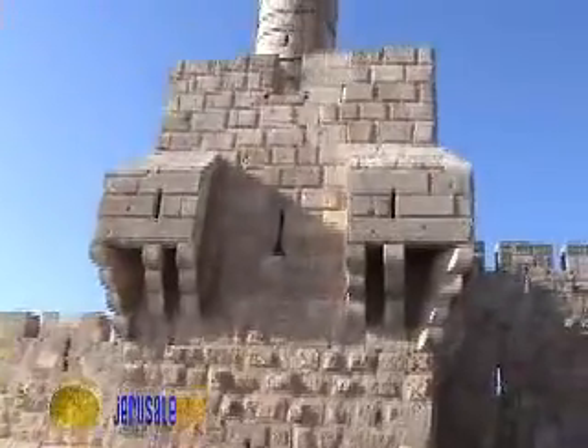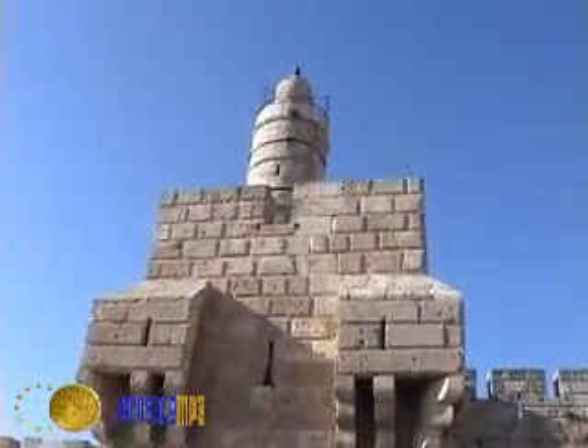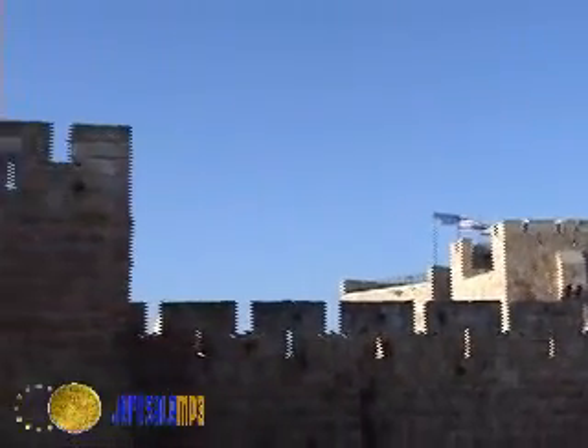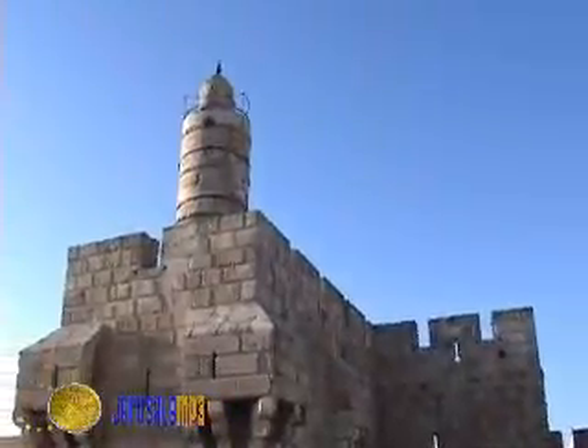Here we will see the minaret built by the Ottomans, usually named the Tower of David. It has become an icon of Jerusalem. The flags fly on the top of the tower from the Crusaders' time. We can grasp how this fortress was built over different periods.